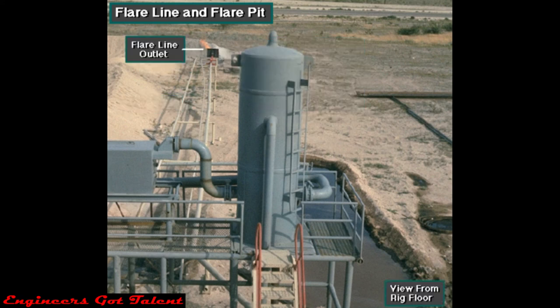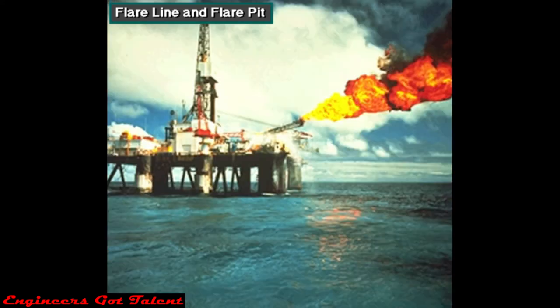The flare line outlet is a good distance away from the rig floor, so even while gas is flaring, the crew can still safely work on the rig floor. Offshore, where there is no flare pit, the flare line conducts gas over the side of the rig, with the line running over the water a safe distance away from the rig.